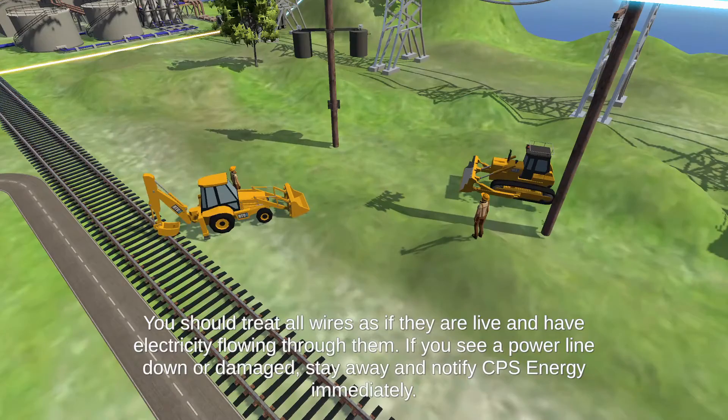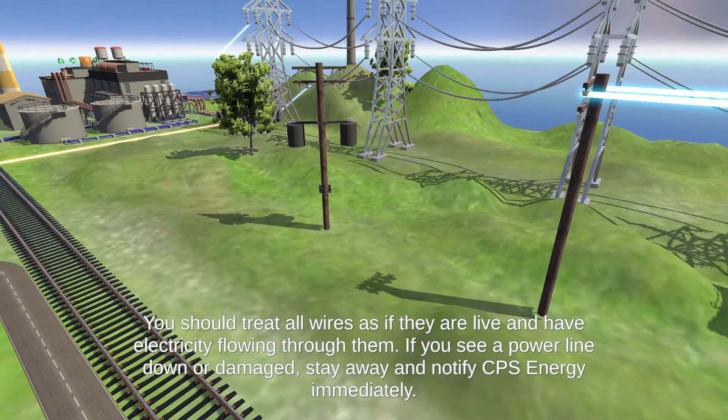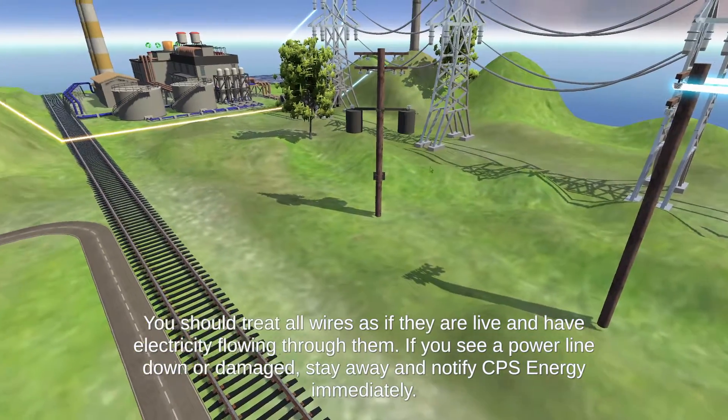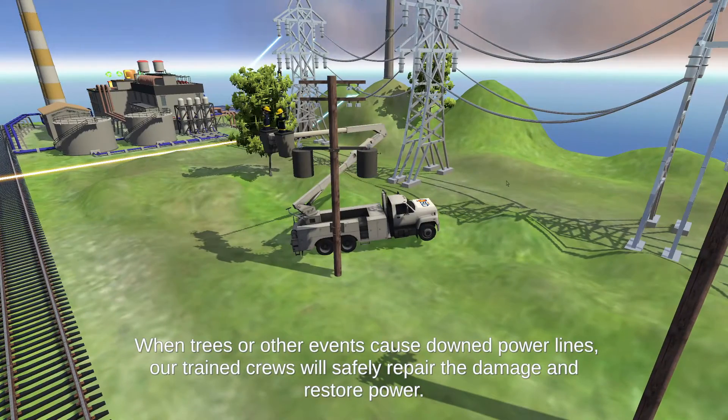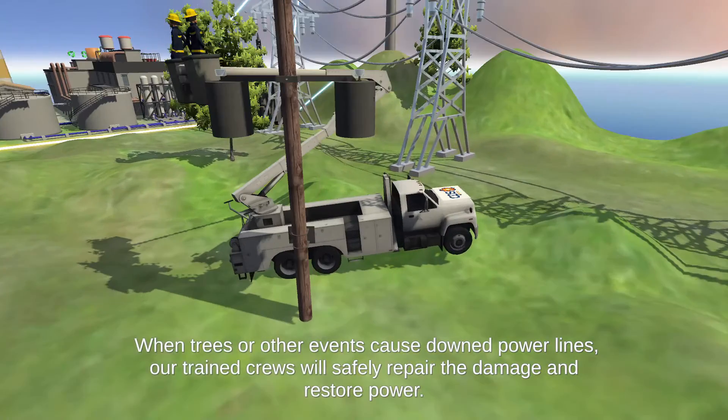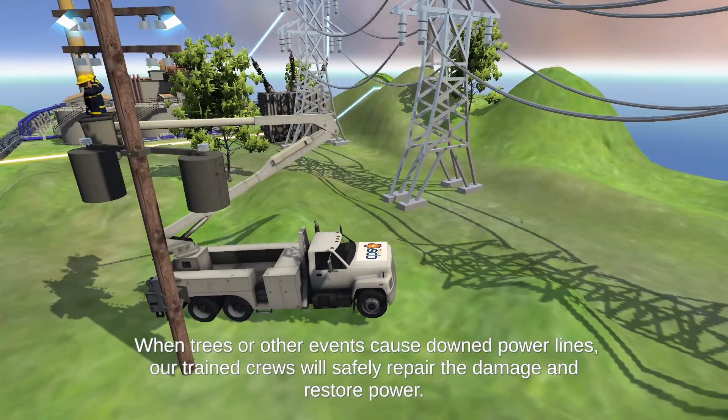You should treat all wires as if they are live and have electricity flowing through them. If you see a power line downed or damaged, stay away and notify CPS Energy immediately. When trees or other events cause downed power lines, our trained crews will safely repair the damage and restore power.